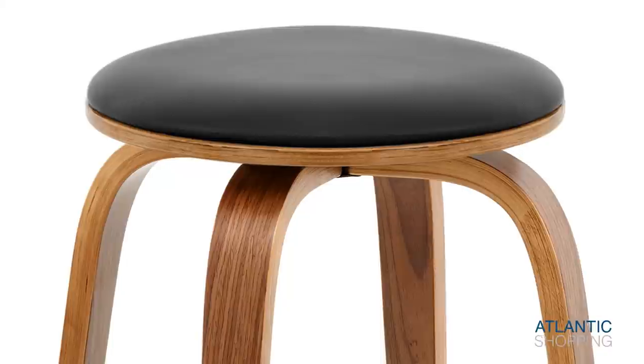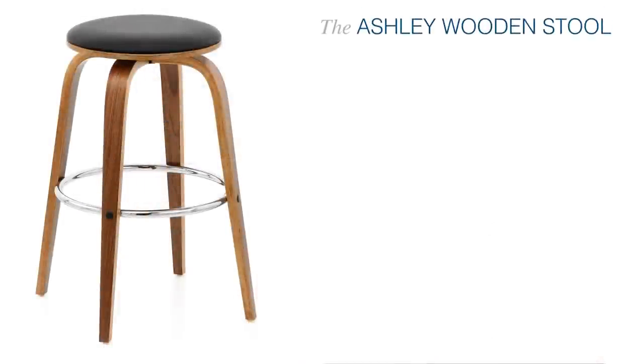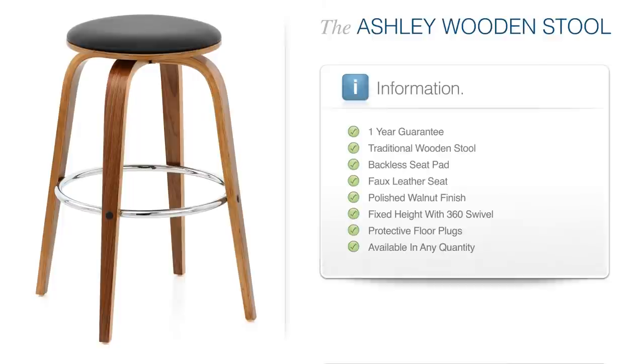The Ashley Wooden Stool is a true modern classic. Combining traditional materials with more than a few contemporary flourishes, it seeks to satisfy every taste.